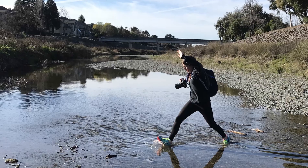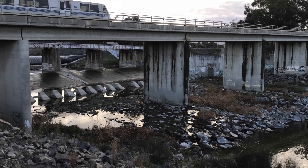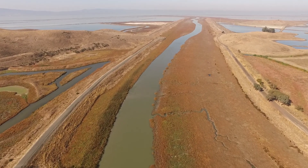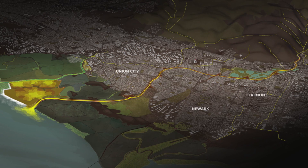Sediment is trapped in the channel, public access is limited, and fish cannot migrate to their historic spawning grounds. Sea level rise and subsidence threaten the edge. Our team proposes to unlock Alameda Creek for sediment, people, and fish.